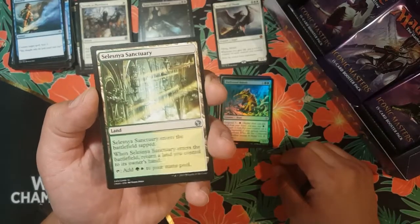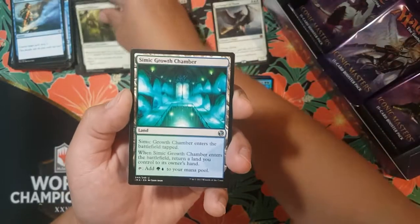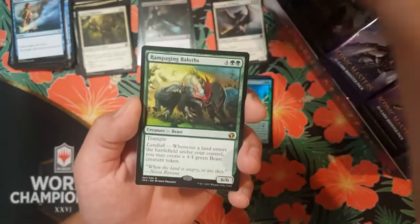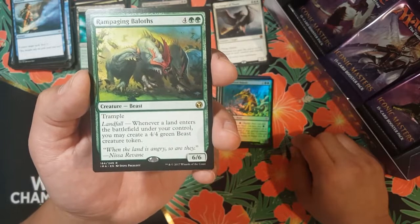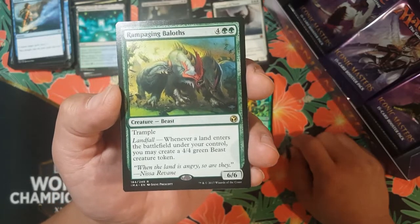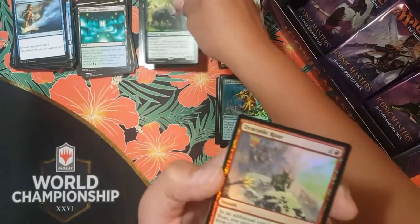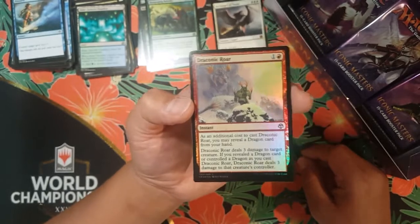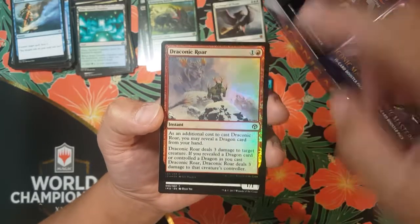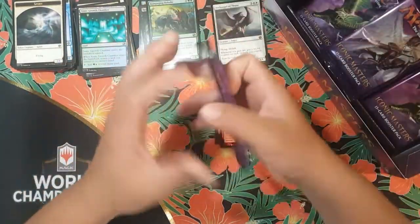We got Selesnya Sanctuary for our first uncommon in this pack and then Ajani's Pridemate. Simic Growth Chamber — I like me some bounce lands. And for our rare we got Rampaging Baloths, four colorless and two green, creature beast, trample, six-six, with landfall — whenever a land enters the battlefield under your control you may create a four-four green beast creature token. And then for our foil card we got Draconic Roar — look at that thing roaring!